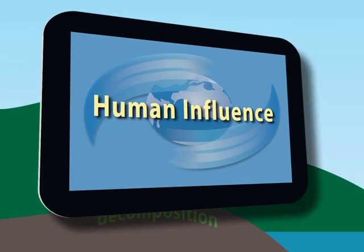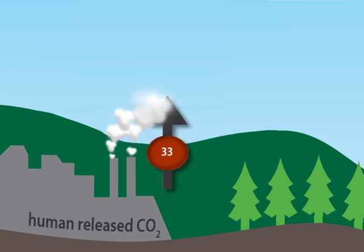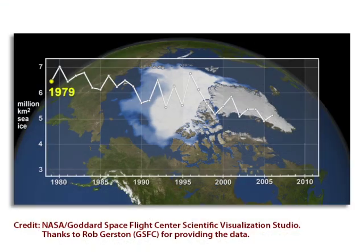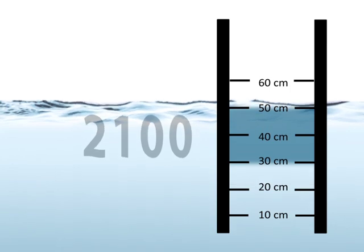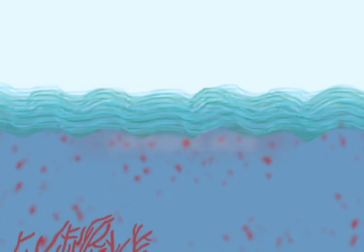The Human Influence shows that human activities have changed the balance, the equilibrium, that Mother Nature established. See the effects of this in Examples of Global Warming. Learn how alpine glaciers are shrinking, Arctic sea ice is melting, and sea levels are rising as glaciers melt and warming water expands.